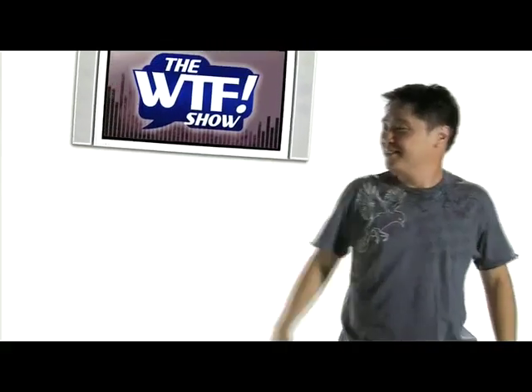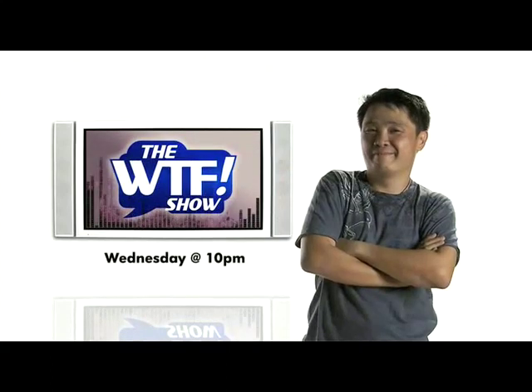Catch the WTF show only on Sling HD, Wednesday at 10pm.